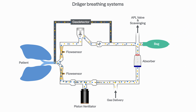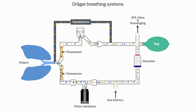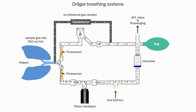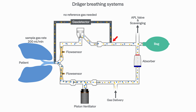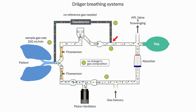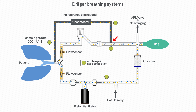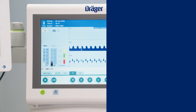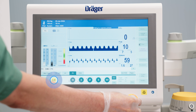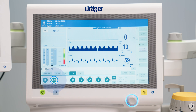Draeger deploys paramagnetic as well as electrochemical O2 sensor technologies, which do not use reference gas. So the sample gas, which is always returned back to the breathing system, does not change the gas composition, and there is no systematic leak which needs to be compensated. Therefore, with Draeger anesthesia devices, it is possible to operate efficiently at flow rates of less than 500 millilitres per minute.